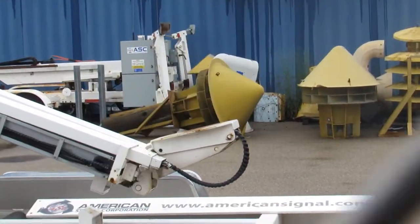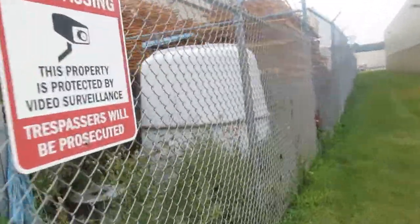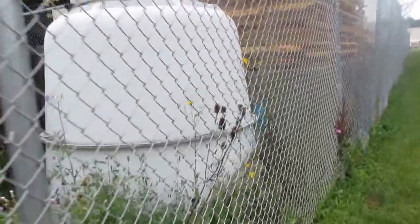Seeing these sirens up close, they're like overwhelmingly big. And then over here is a P50 Hood. It's extremely big.